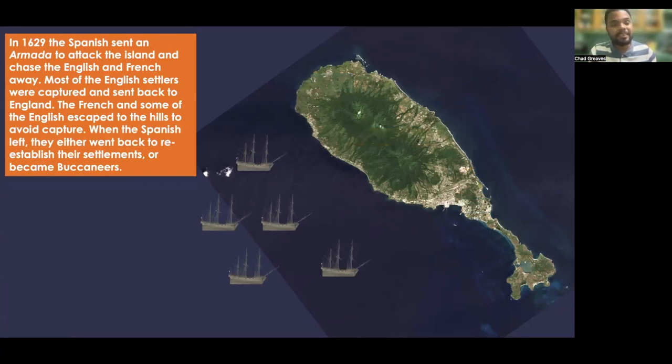Then in the year 1629, the Spanish sent an armada because they felt threatened. They attacked the island to chase the English and French away. Most of the English settlers were captured and sent back to England. The French and some of the English escaped to the hills to avoid capture. When the Spanish left, they either went back to re-establish their settlements or became buccaneers.